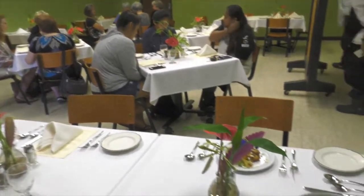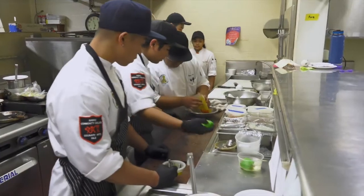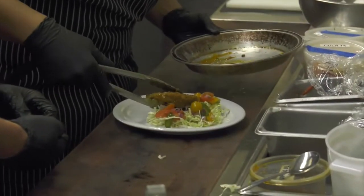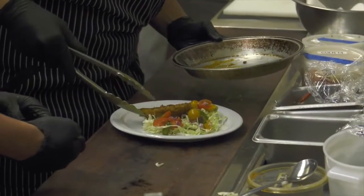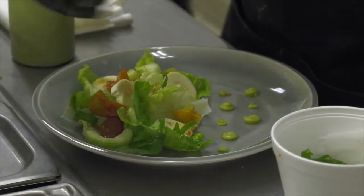Students and the community can enjoy the culinary creations at campus dining establishments. Culinary instructor Brian Hirata, who has worked at some of the state's best restaurants, says this collaboration helps teach his students the value of locally grown produce and how to form business partnerships with local farmers.